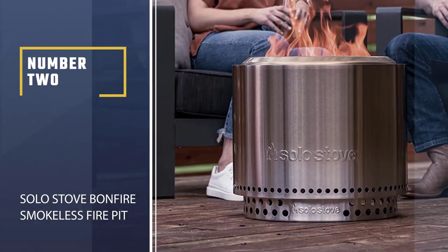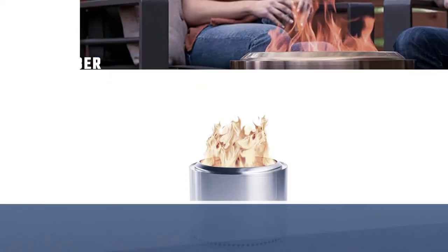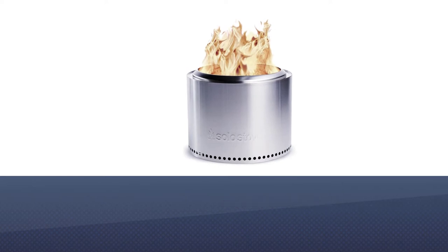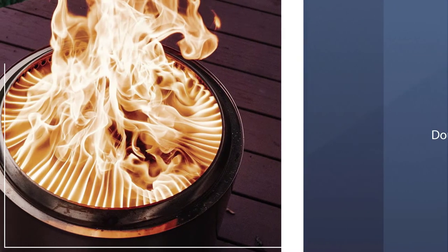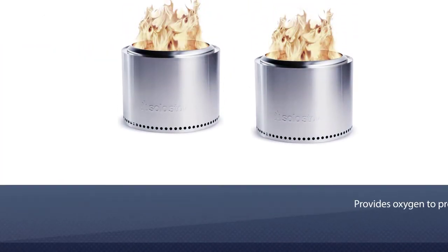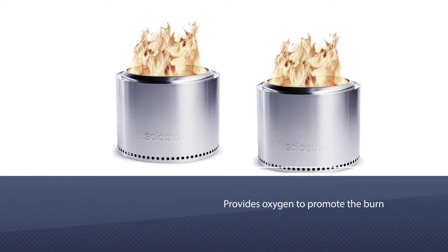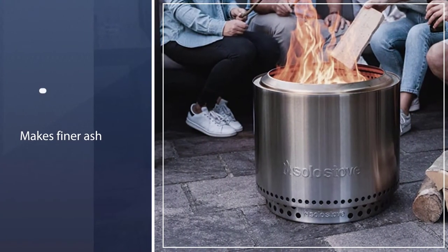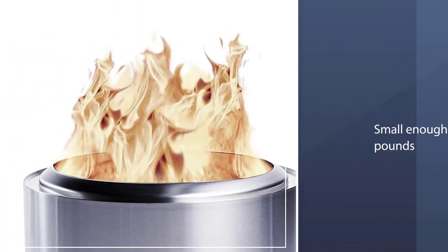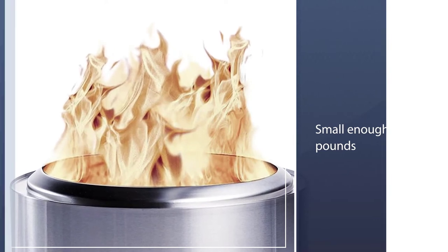Number 2: Solo Stove Bonfire Smokeless Fire Pit. This Solo Stove Bonfire wood-burning smokeless fire pit has a 19.5-inch diameter, large enough to warm a backyard living space. The double-walled design creates airflow through holes that circumvent the base, while the inside lip of the top provides oxygen to promote the burn and minimize smoke output. A more efficient burn also means finer ash that's easier to clean up, with no leftover unburned chunks.